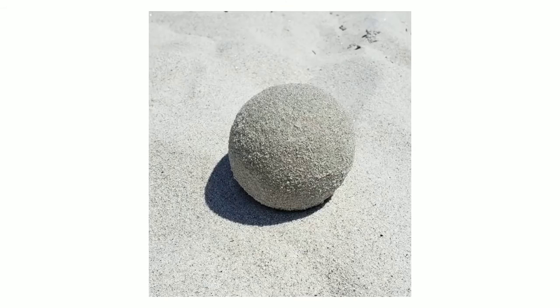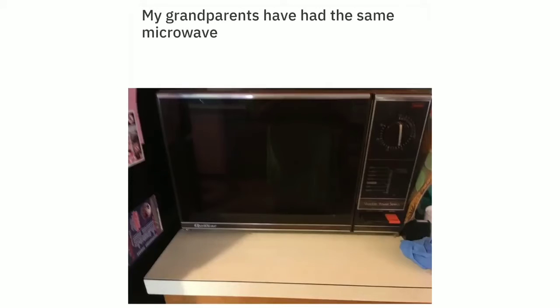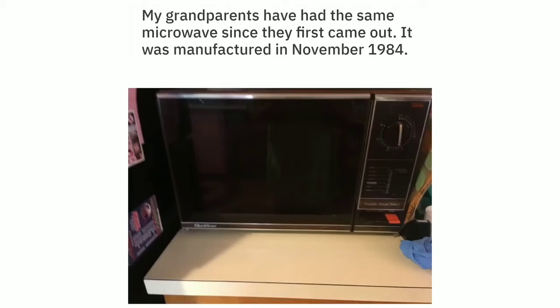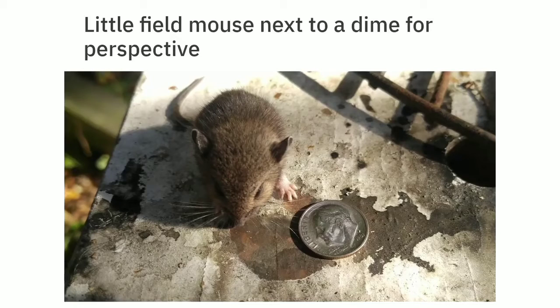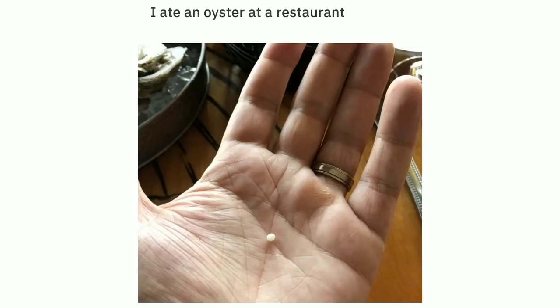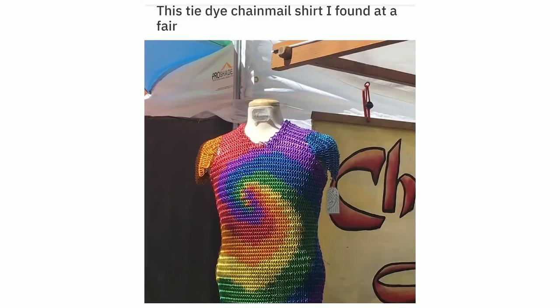Little thumbtack ball I made. This handmade sand ball. My grandparents have had the same microwave since they first came out — it was manufactured in November 1984. A fully functioning teeny tiny double-decker bus. Little field mouse next to a dime for perspective. I ate an oyster at a restaurant and found a little pearl.